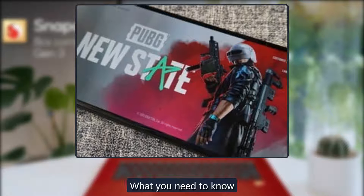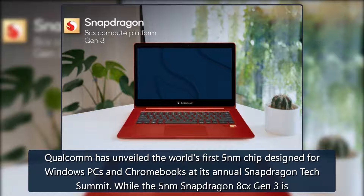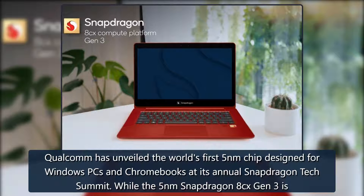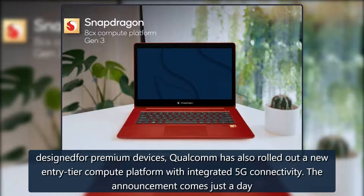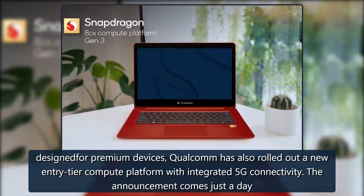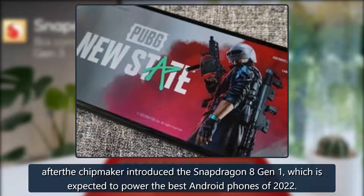Qualcomm has unveiled the world's first 5-nanometer chip designed for Windows PCs and Chromebooks at its annual Snapdragon Tech Summit. While the 5nm Snapdragon 8cx Gen 3 is designed for premium devices, Qualcomm has also rolled out a new entry-tier computer platform with integrated 5G connectivity. The announcement comes just a day after the chip maker introduced the Snapdragon 8 Gen 1.